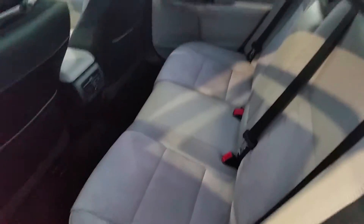Plenty of legroom in the back. All in all, this is a gorgeous car.